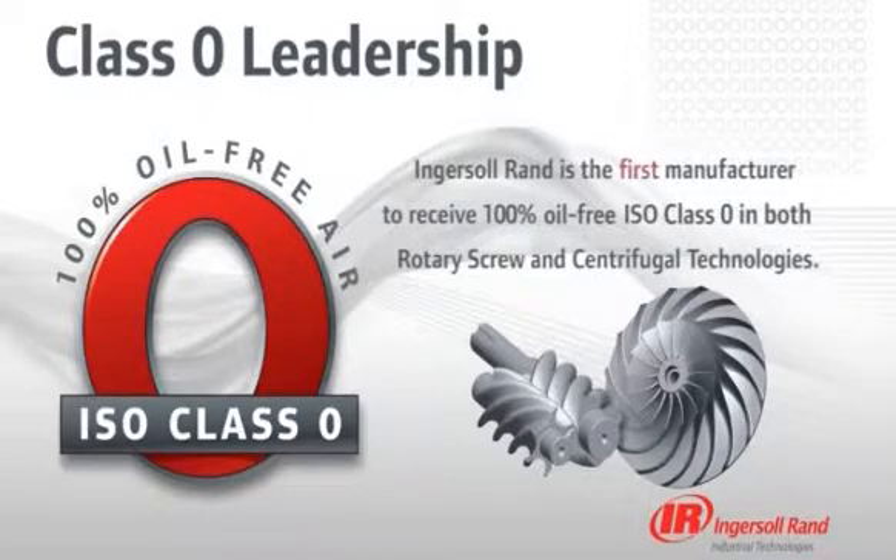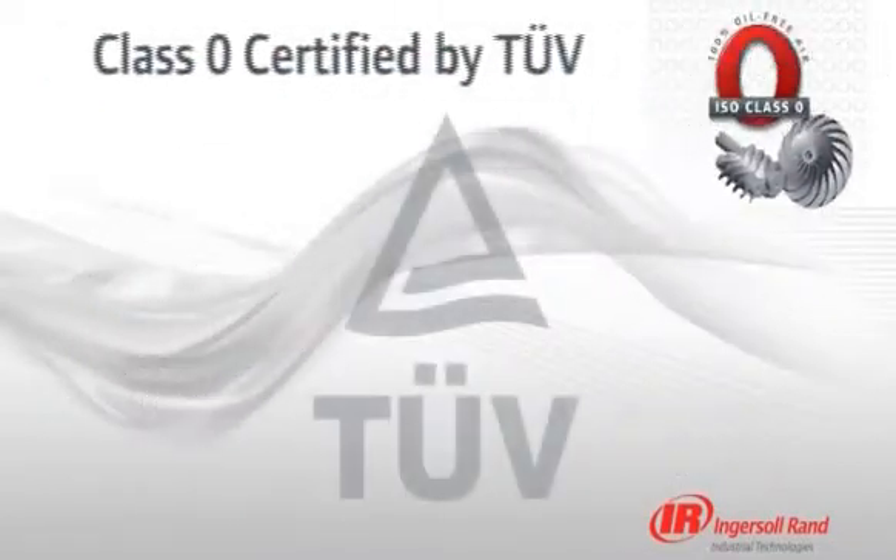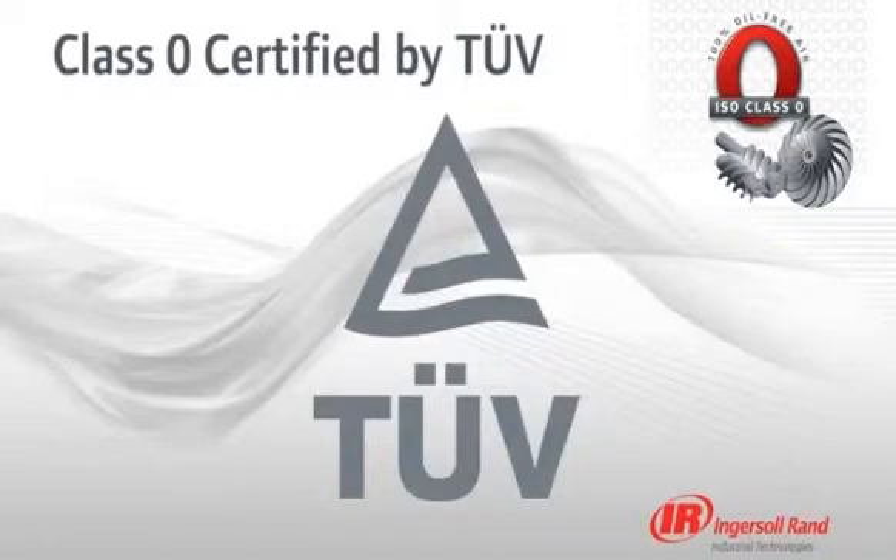We are the first manufacturer to earn 100% oil-free ISO Class 0 certification in both rotary screw and centrifugal technologies. Our oil-free rotary screw and centrifugal compressors were rigorously tested by TUV Rhineland, a global leader in independent testing and assessment services.